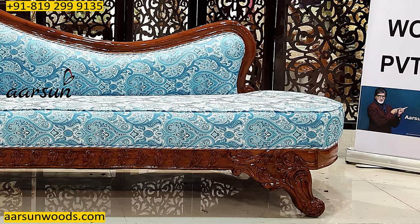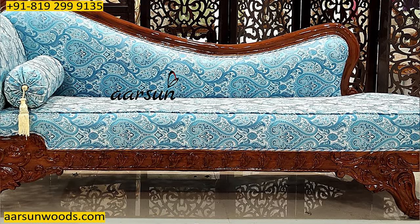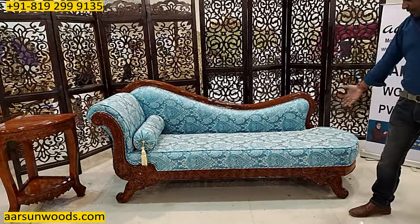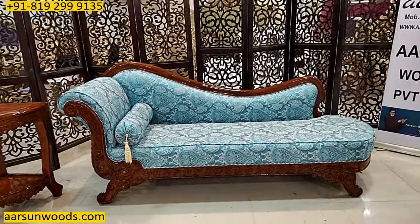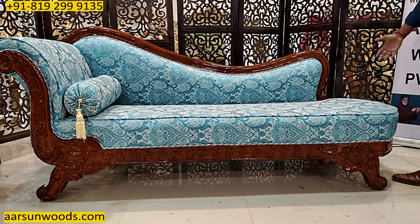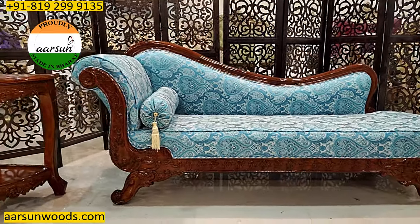A day bed is something that you can relax on — like take a short nap — and this is the space we are getting. The space is quite fine to stretch your legs. When we don't have handles on both sides, you get extra space to stretch your legs, and that's the concept of a day bed.